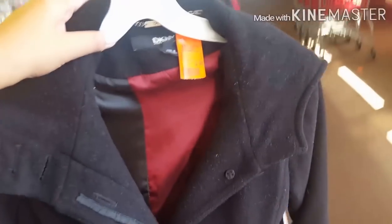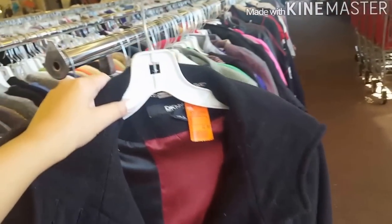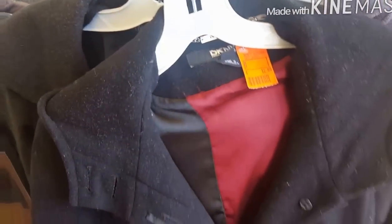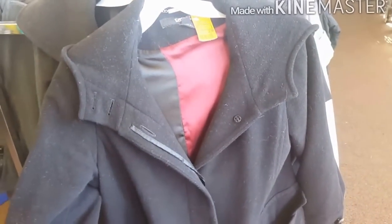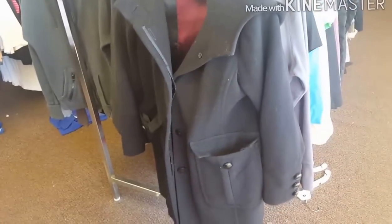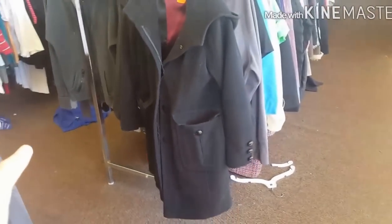Another nice trenchie that I found is this DKNY trench coat. Super nice. It's also 13 dollars. And yung mga orange tag pala, guys — ngayon 50 percent off din. So, instead of paying 13 dollars, you'll only pay 6 dollars and 50 cents for this nice DKNY trench coat. Super nice niya. Lalayo ako para makita nyo.